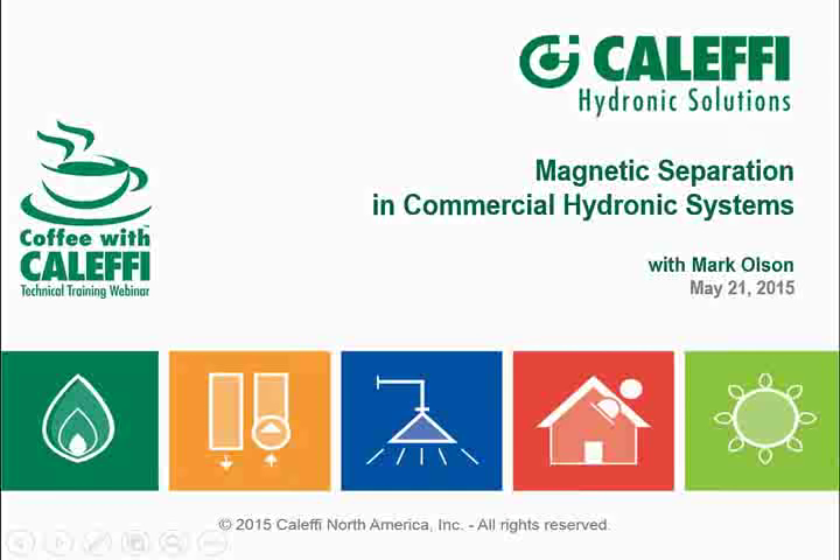Hello everybody, welcome to Coffee with Kalefi. This is Mark Olson. Appreciate you dialing in today. We have folks from near and far, so I appreciate you taking the time to come in.